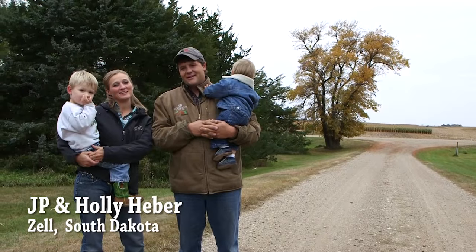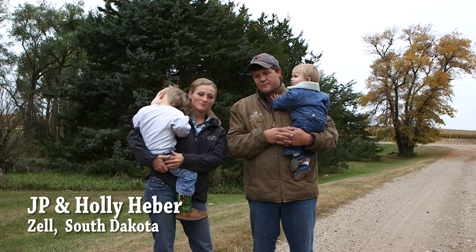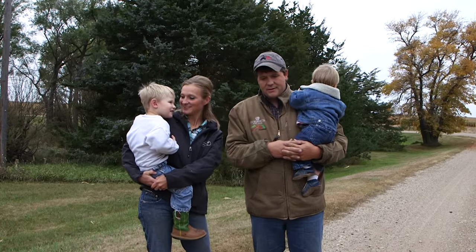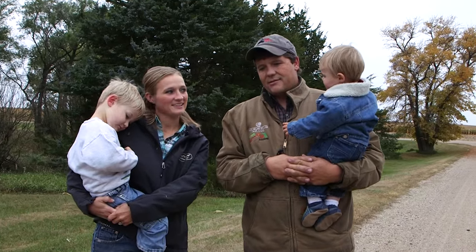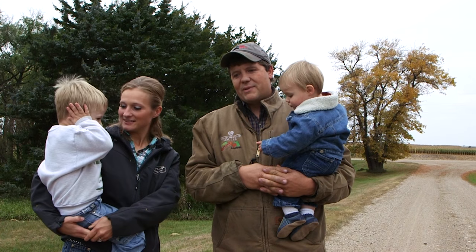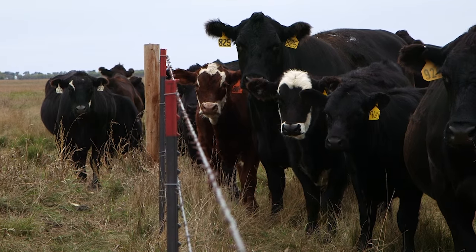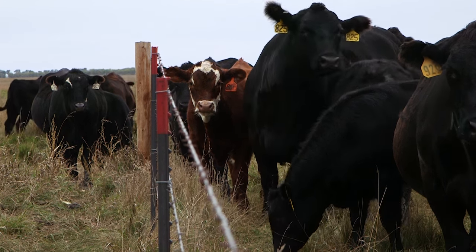We're J.P. and Holly Haber and we live just south of Zell, South Dakota. We started with J.P.'s family operation — J.P. and his brother had operated together, and then J.P. and I took over the operation. In 2009, Holly and I got married and started M&H Land and Cattle, and we've been on this place since then.